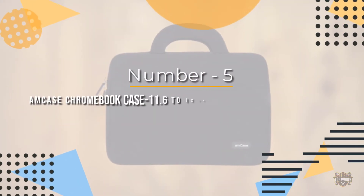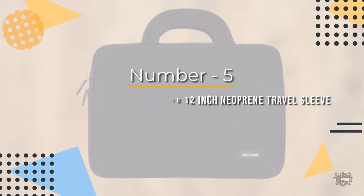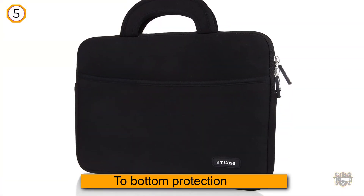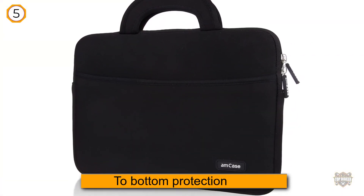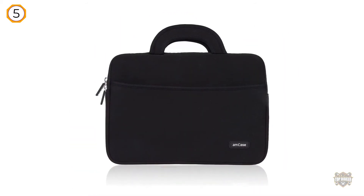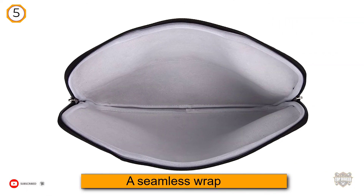Number five: the Amcase Chromebook case, an 11.6 to 12 inch neoprene travel sleeve. This laptop sleeve promises to give your laptop top-to-bottom protection on the streets, at school, and during vacation. The Amcase features a seamless wrap complete with impact foam padding.